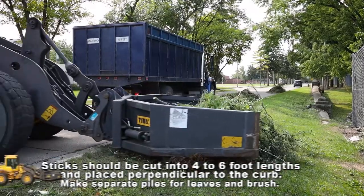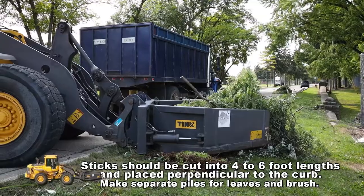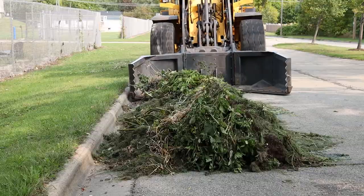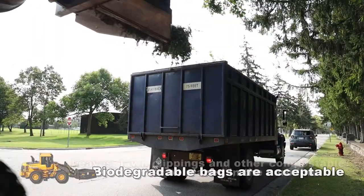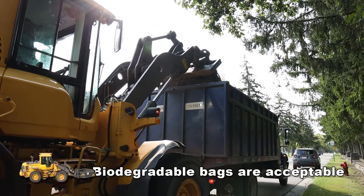As you can see, this particular breed lives on a steady diet of sticks that are cut into four to six foot lengths and placed perpendicular to the curb. Of course, it loves leaves, lawn clippings, or just about anything compostable, especially when they're placed in the curb line — and it will make quick work of bagged leaves too, mate, but only if those leaves are in biodegradable bags.